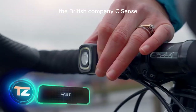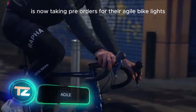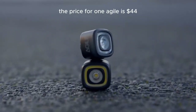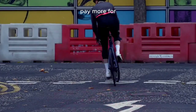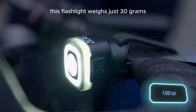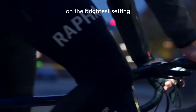The British company Seasense is now taking pre-orders for their Agile bike lights, with deliveries set for February 2024. The price for one Agile is $44, but it's the kind of thing many would happily pay more for. This flashlight weighs just 30 grams, and a single charge keeps it shining for up to 16 hours. On the brightest setting.